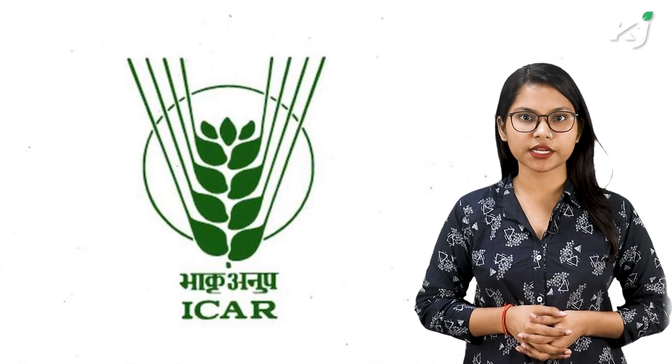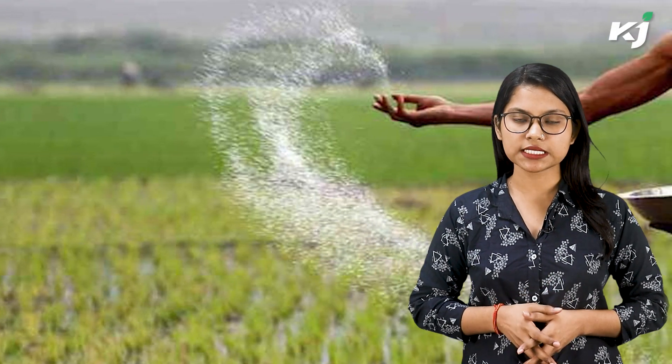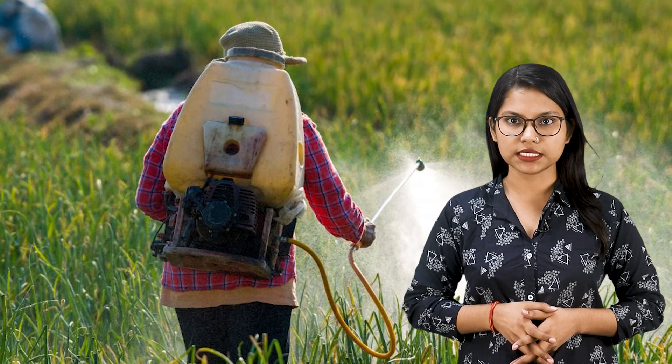It has been trialed on over 90 crops in over 11,000 locations in partnership with ICAR-KVKs, research institutes, state agriculture universities, and progressive farmers in India. When Nano-Urea is sprayed on leaves, it quickly penetrates through stomata and other openings and is assimilated by plant cells.